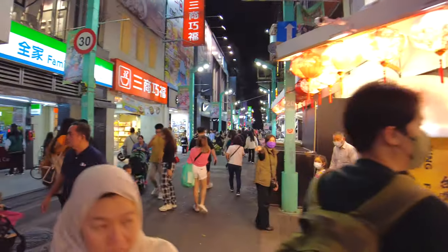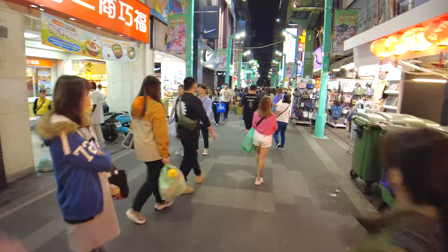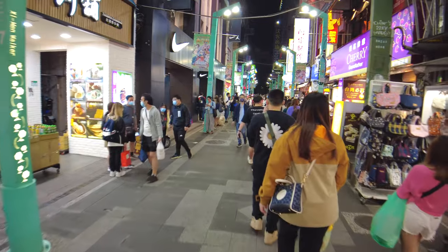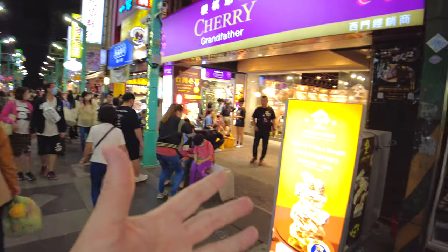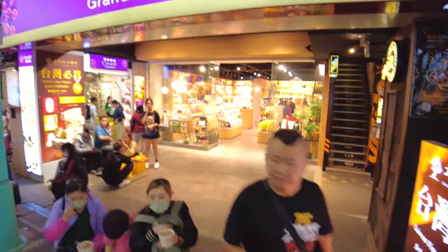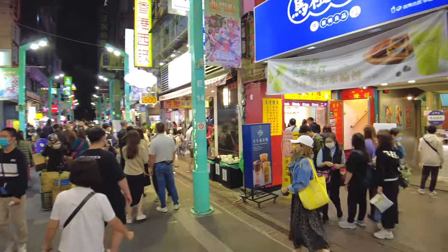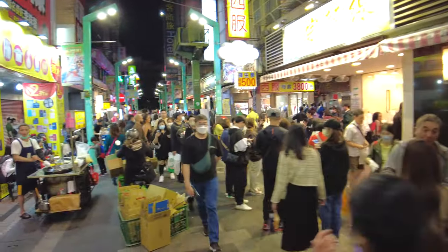From the central plaza it kind of fingers out into like five different parts of a star, so we're going to walk up and down a few of them. They're all equally brightly lit and equally pedestrianized. Over here we've got Taiwan's number one nougat at Cherry Grandfather — the name of this gift shop right here.